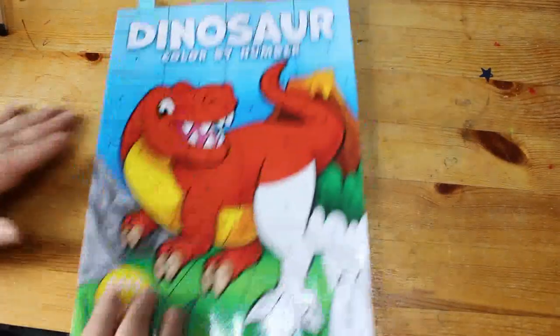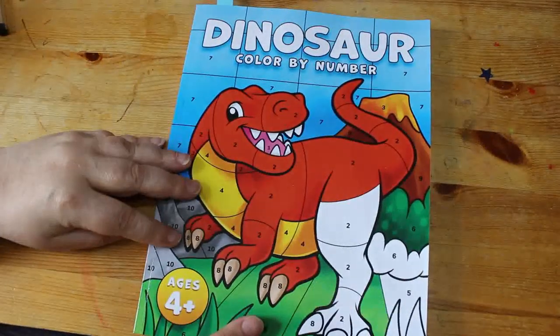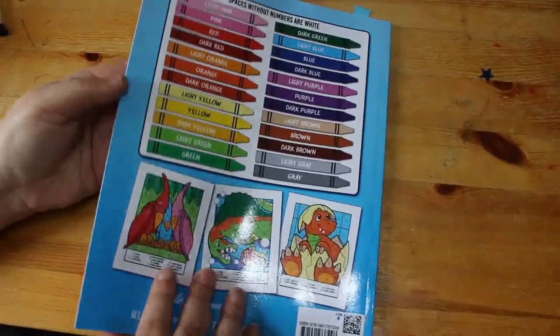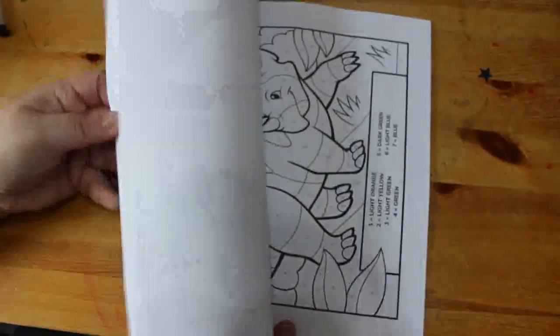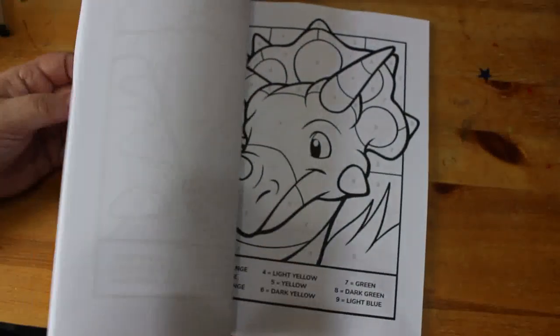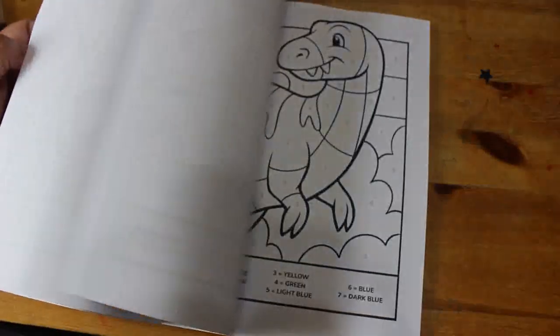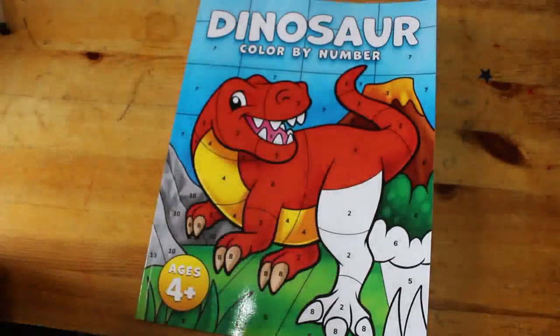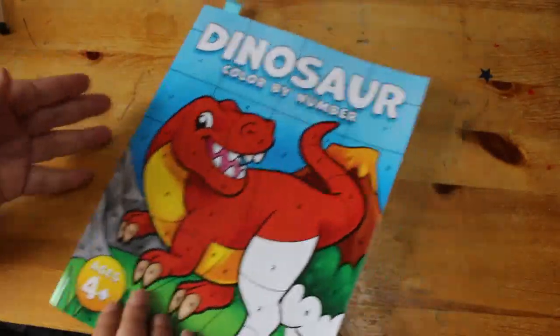Then there's a dinosaur color-by-numbers — this is Jade Summer. Lots of cute dinosaurs! Myself and Jennifer have got this one; sometimes I just have to get them for Jennifer as well, especially something like this because she loves dinosaurs. Very easy to color, nice simple ones — just the thing when I don't feel like doing very much.